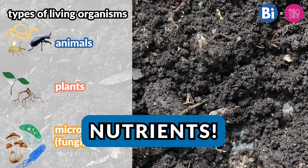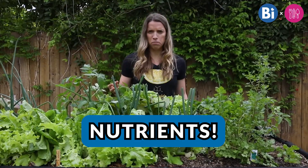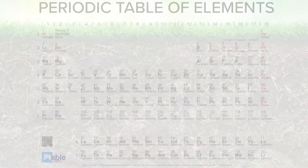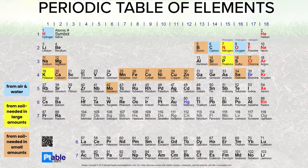Additionally, there are nutrients in the soil. You might have heard the word nutrients before, but what exactly are nutrients? To figure this out, we have to look at the periodic table of elements. There are 17 elements that plants need. Some, like oxygen and hydrogen, plants can get from water or air. But for the majority of these elements — both ones needed in large amounts and in small amounts — plants get them from soil.